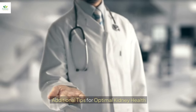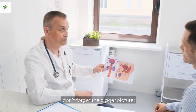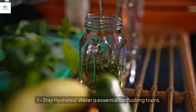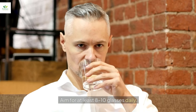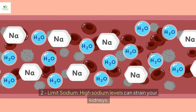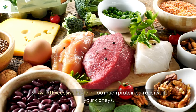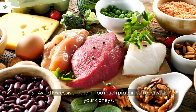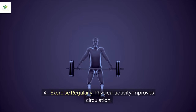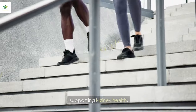Additional tips for optimal kidney health: while these foods are incredibly effective, don't forget the bigger picture. One, stay hydrated — water is essential for flushing toxins, so aim for at least eight to ten glasses daily. Two, limit sodium, as high sodium levels can strain your kidneys — cut back on processed foods. Three, avoid excessive protein, as too much can overwork your kidneys. Four, exercise regularly, as physical activity improves circulation, supporting kidney health.